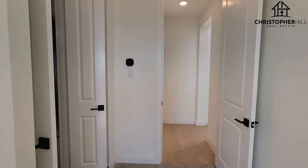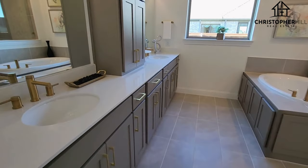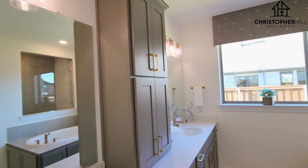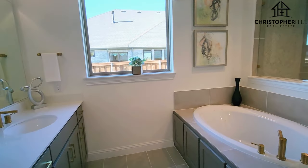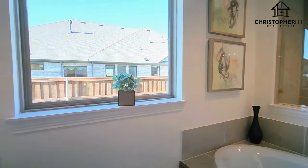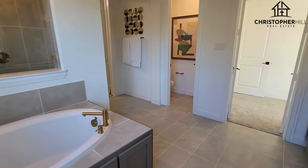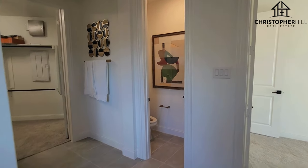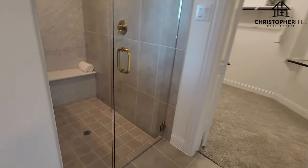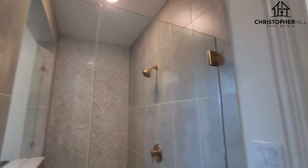We'll wind around here and take a peek at the master bath. Got the dual vanities, lots of cabinetry, dual mirrors, big soaker tub, and lots of nice paneled finishes. Then you've got a see-through into that shower space — and it is a big shower. The toilet is tucked away behind a door, as it should be. Big glass shower with a bench seat. Lovely.